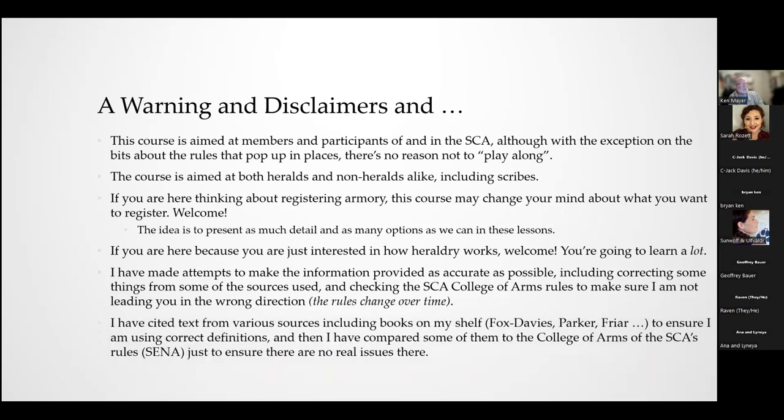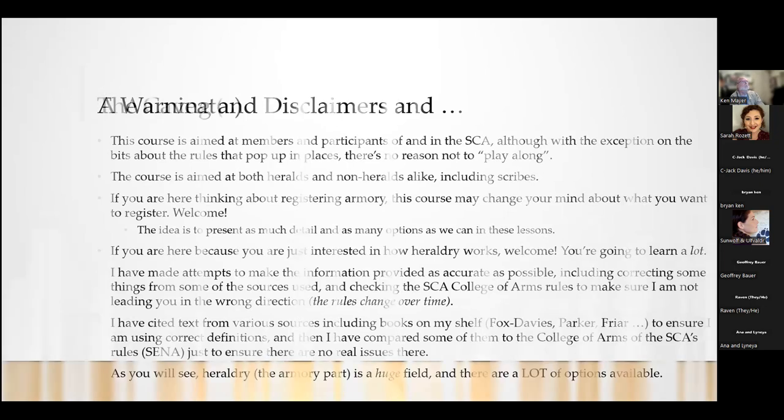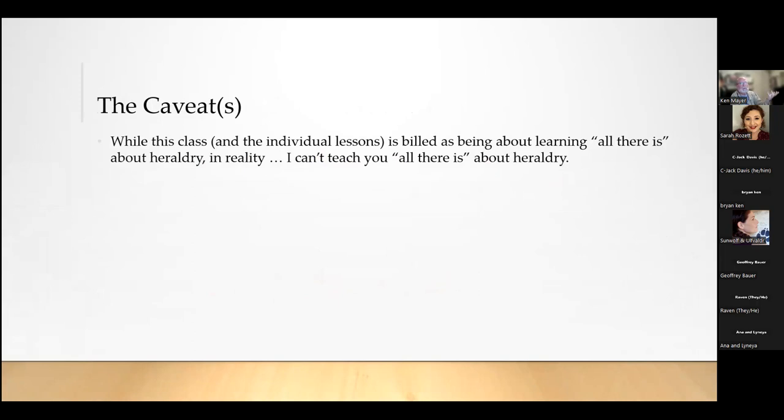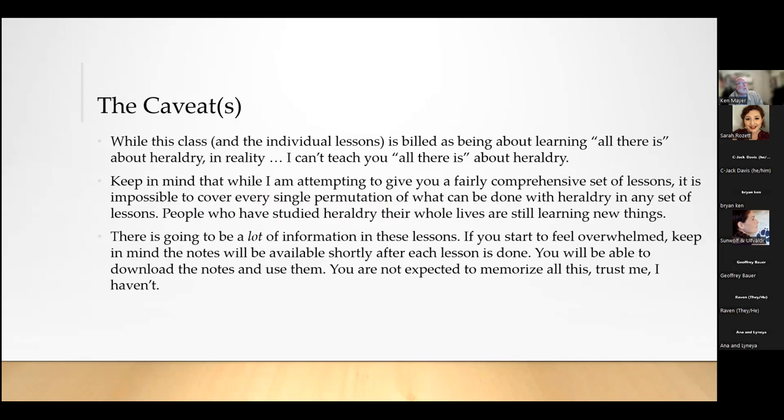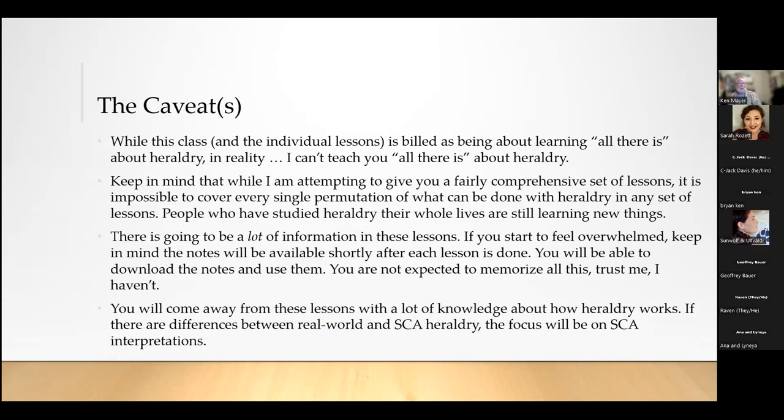I'll be citing text from various books, but I don't expect you to memorize any of this. There's no possible way I can teach you everything there is to know about heraldry — it's just too big a topic. There's going to be a lot of information. If you start to feel overwhelmed, keep in mind that the notes will be available online, and the video will be available online when Sarah has a chance to post it. You're not expected to memorize any of this, even if you're a herald. I am constantly looking things up.